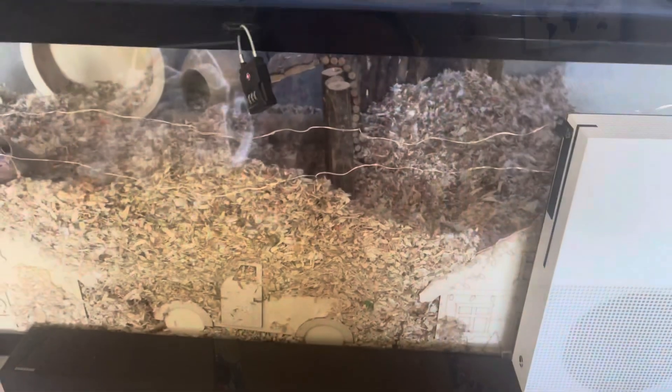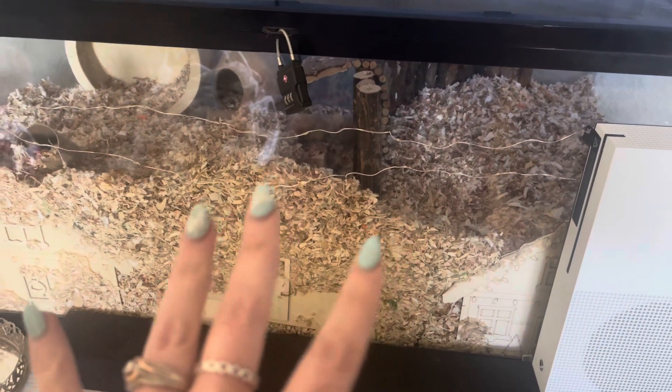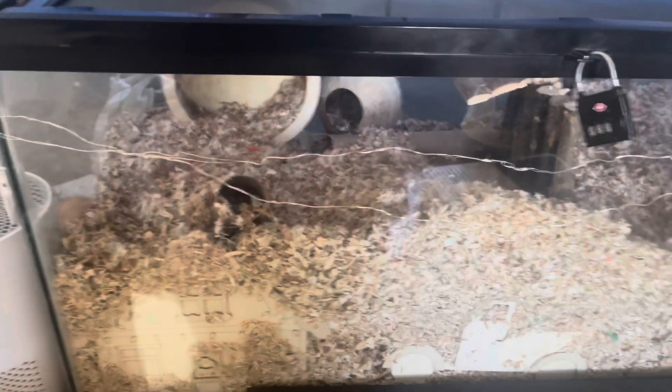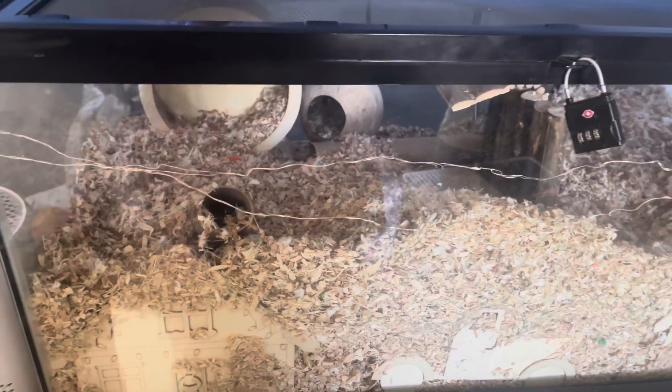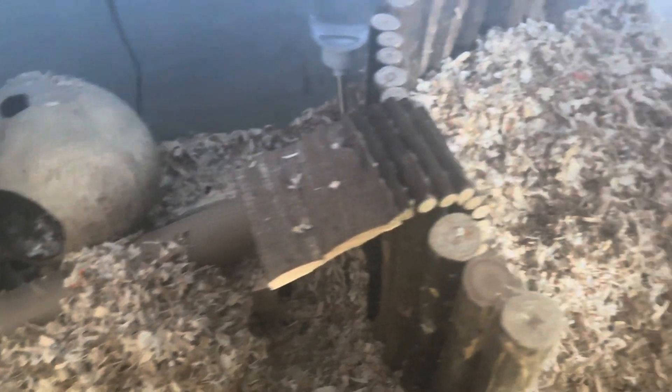In this enclosure we have a gerbil, and if you know anything about gerbils you'll notice there is no sand bath — that's because she buries it. This is Primrose. These little lights are just decorative pieces. I'll insert clips of her when she's actually out, because she's currently burrowed in there somewhere.